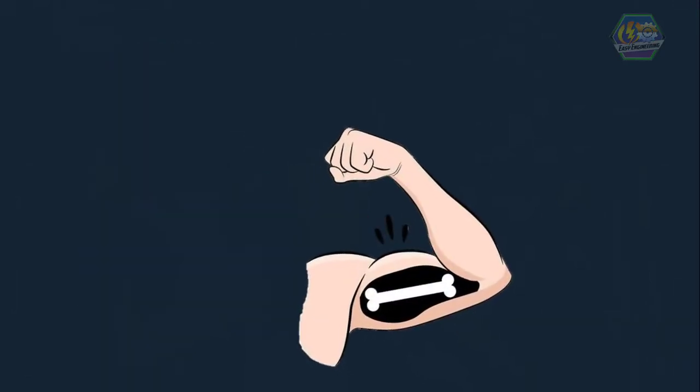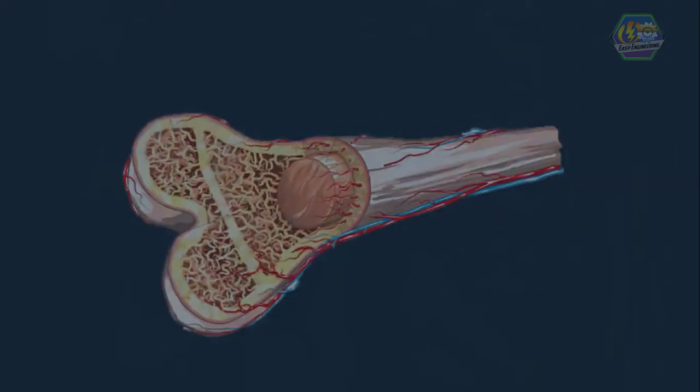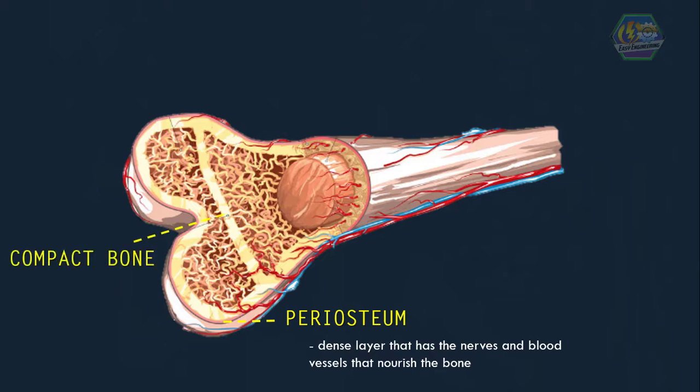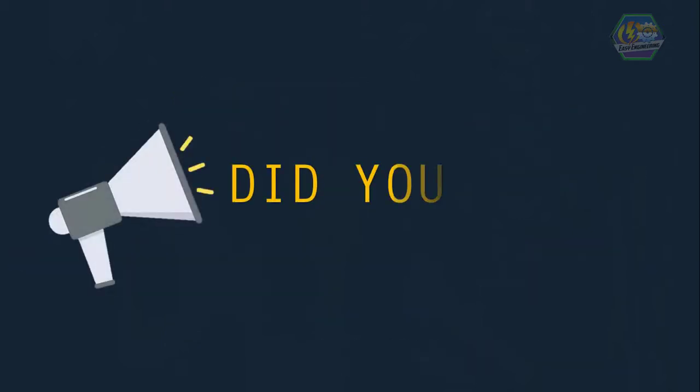These bones are so hard that we can carry big things — but what are they made of? Bones have four parts. The outside part is called the periosteum, a thin but very dense layer that has the nerves and blood vessels that nourish the bone. Next is compact bone, which is very smooth and very hard. The third part is cancellous bone, which looks a bit like a sponge but is much stronger. On the very inside of many bones is the bone marrow, which looks a bit like jelly and makes new blood cells for the body.